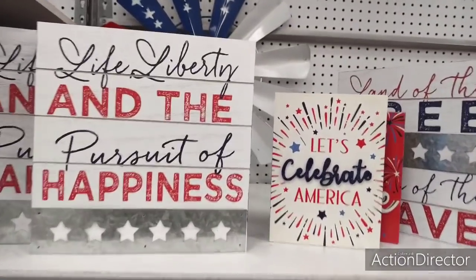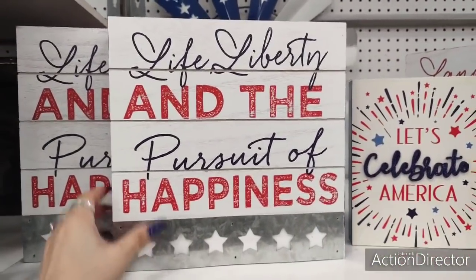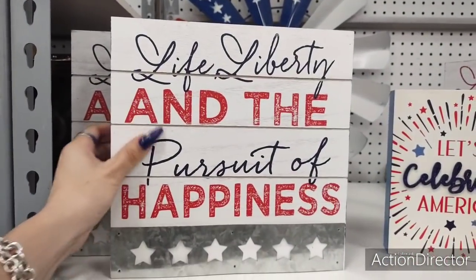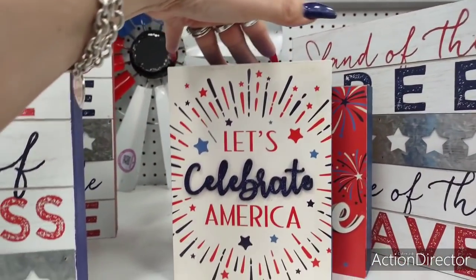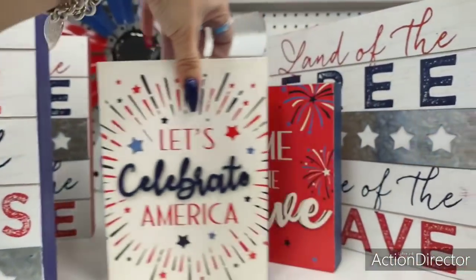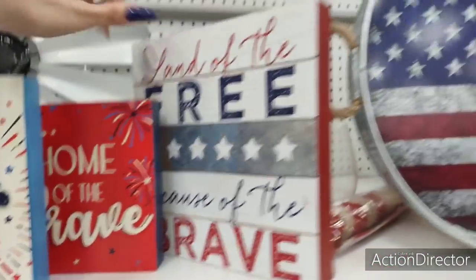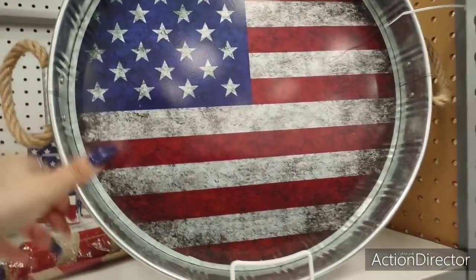They don't have the biggest selection of red, white and blue, but I'll show you what's here. 'Life, Liberty and the Pursuit of Happiness' with a galvanized appliqué, cutout stars, and navy blue sides — basically a big shadow box — only $6.99, actually a pretty good price. You also have the shiplap look. They also have 'Let's Celebrate America' — $5.99 — and 'Home of the Brave' appliqué — also $5.99, which is cute.